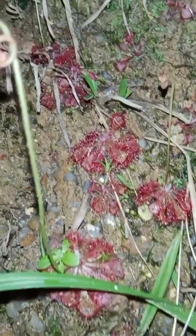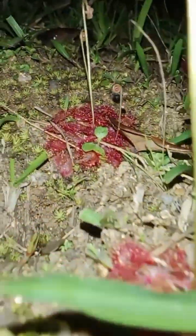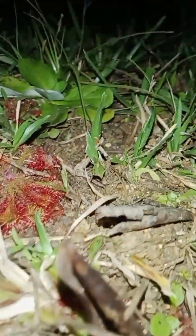Drosera natalensis, often referred to as the carnivorous sundew, is a perennial member of the Droseraceae family. Found in South Africa, Swaziland, Mozambique, and Zimbabwe, this species thrives in diverse wetland habitats, from marshes to seepages and bogs. The carnivorous sundew's enchanting appearance arises from its dense, hair-like structures, each adorned with glistening droplets reminiscent of morning dew.